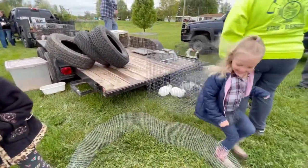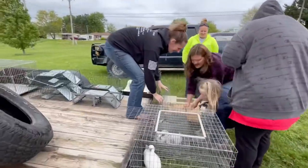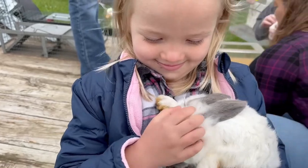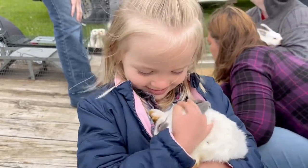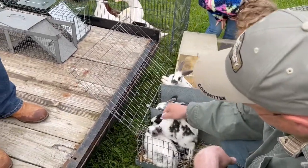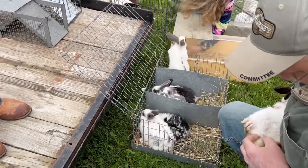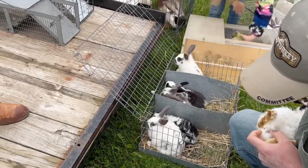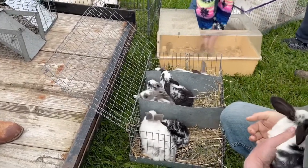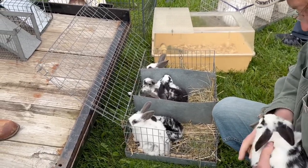We finally found some rabbits we were interested in buying. We're looking at these New Zealands to check the health of them and check their gender. We really need some does. We also got one California back already.